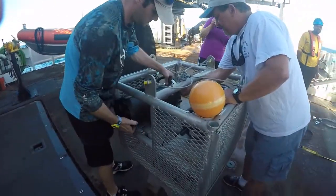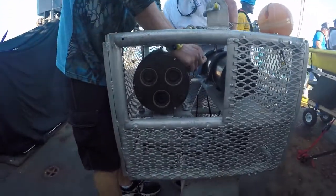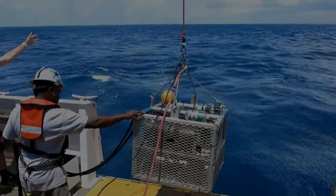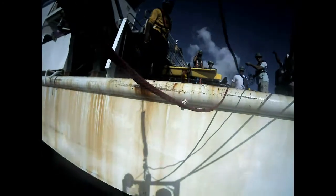Another tool that scientists deployed on this expedition was the stereo camera. This cage has cameras on all four sides, giving the scientists a view of what is going on around the area. There are even low-light cameras that can be deployed through the night.